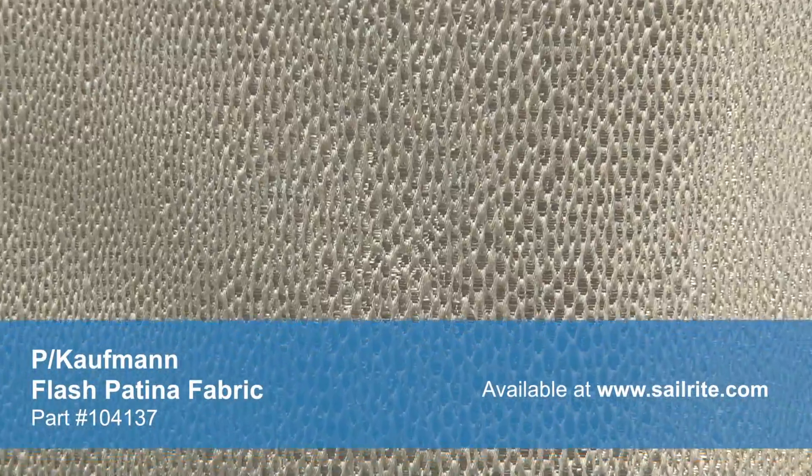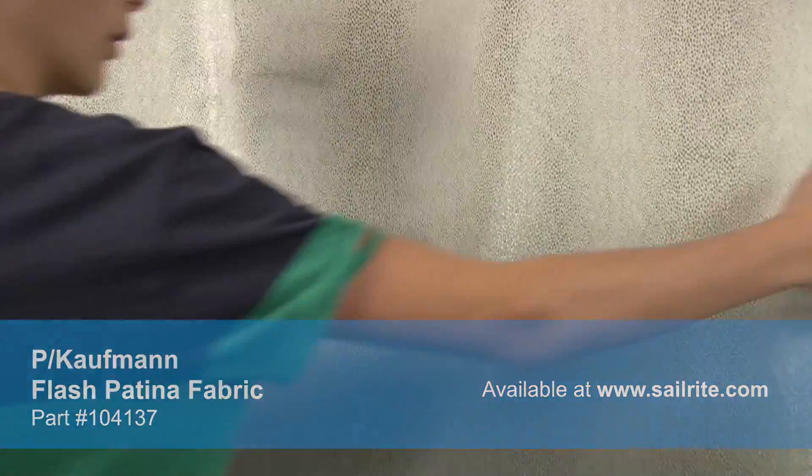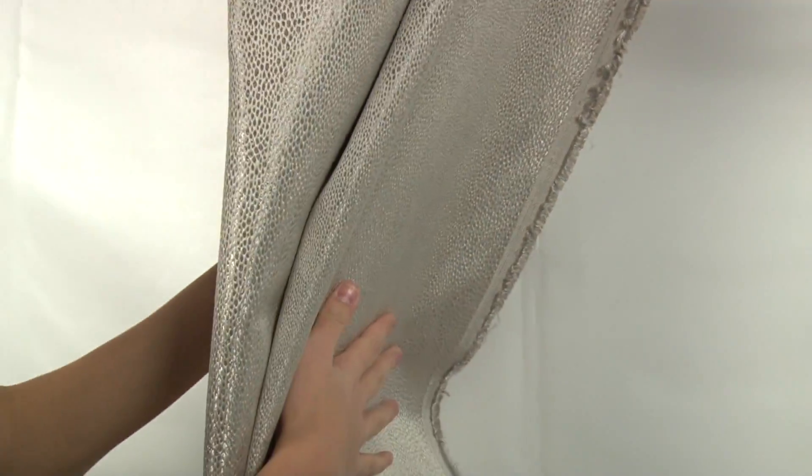Kaufman fabrics feature a varied selection of styles including rich solids, contemporary geometrics, beautiful florals, exotic ikat prints, and tropical foliage.